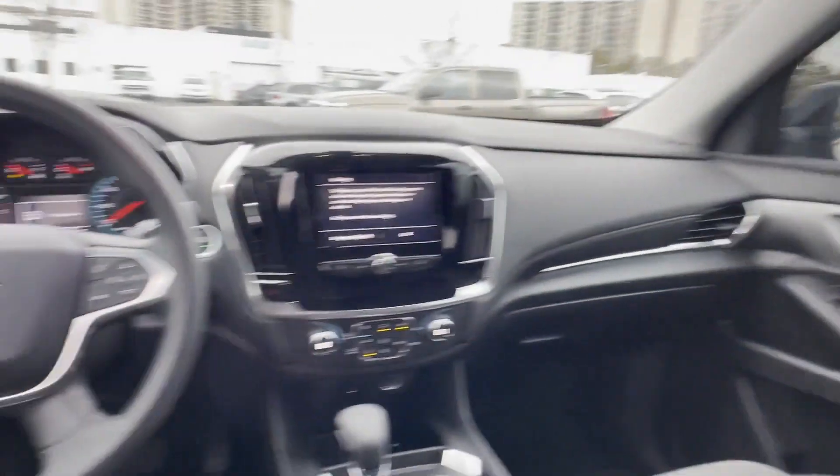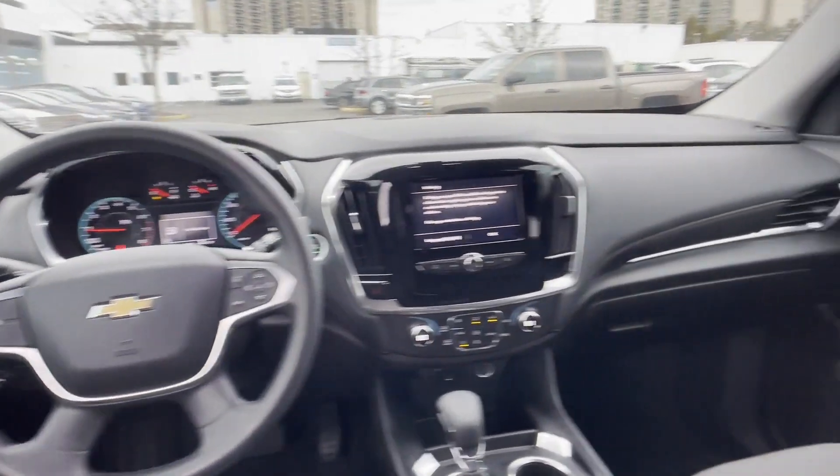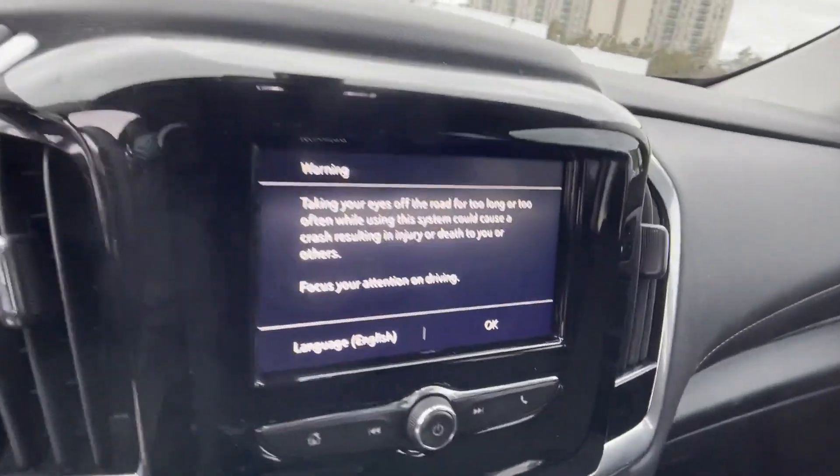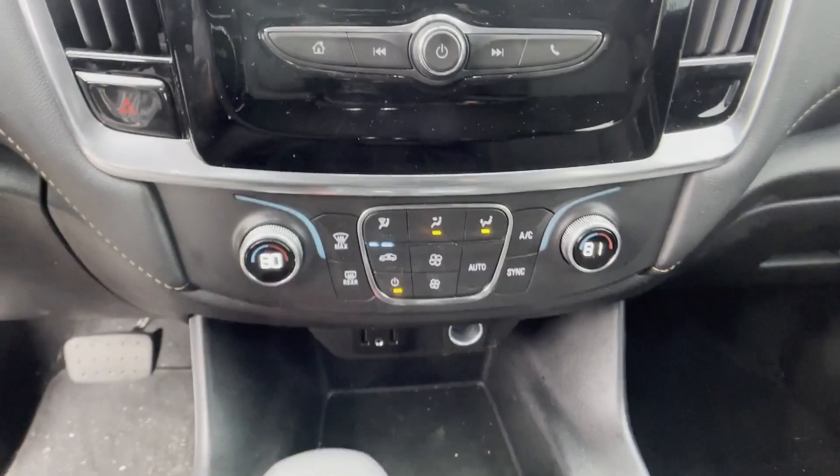Bluetooth, auto climate control, keyless entry, front bucket seats, steering wheel audio controls, automatic headlights, auxiliary input, aluminum wheels, stability control, passenger side airbag sensor.